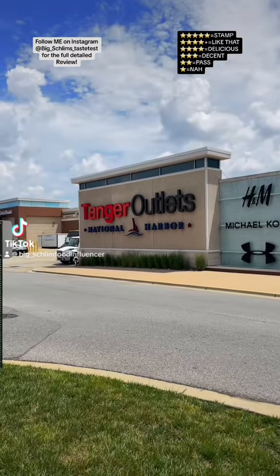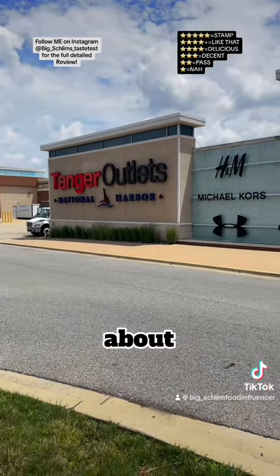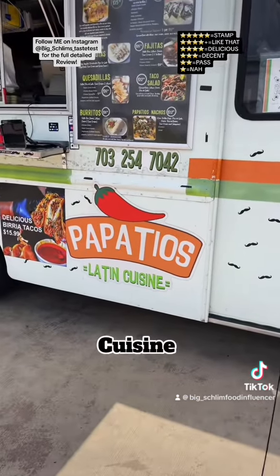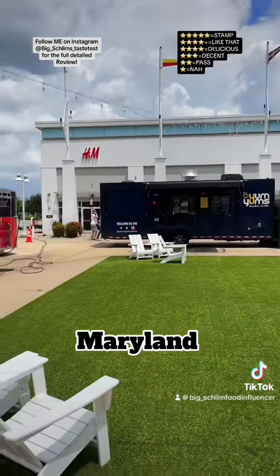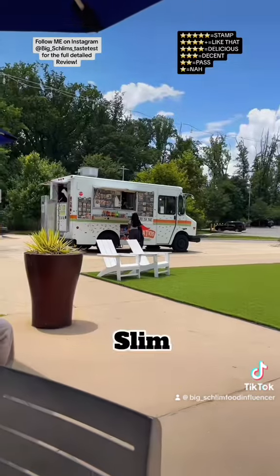Good day, good people! This is where I'm at — Tangent Outlets. Hold up, they got a couple food trucks out here, so I'm about to see what's up with one of them. I'm going to Papa Tio's Latin Cuisine. We're at 6800 Oxen Hill Road, National Harbor, Maryland. Let's see what they're hitting on. Customer service is on point.